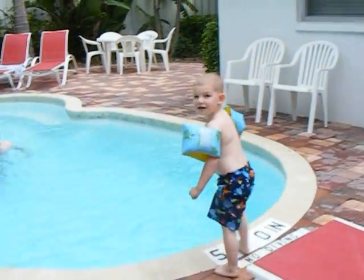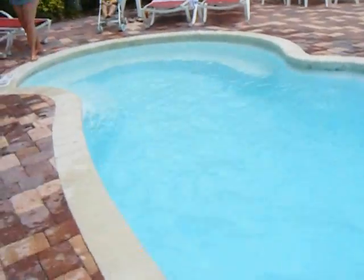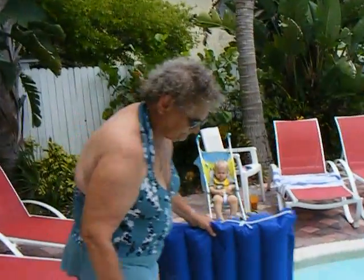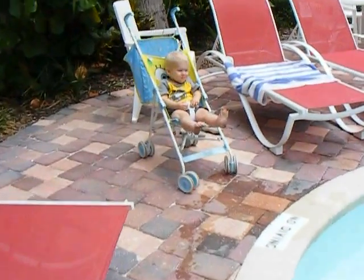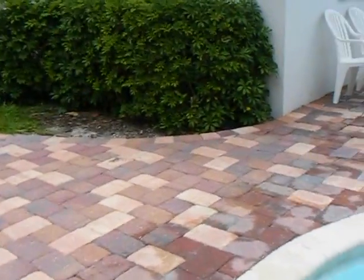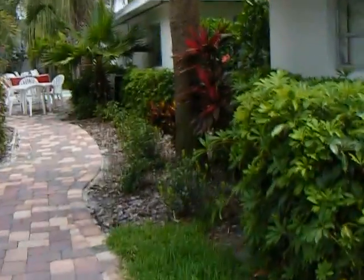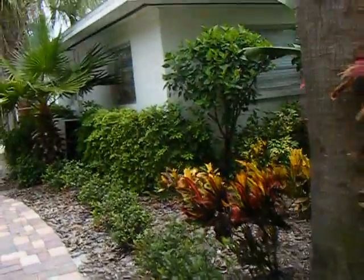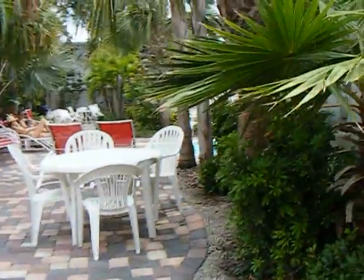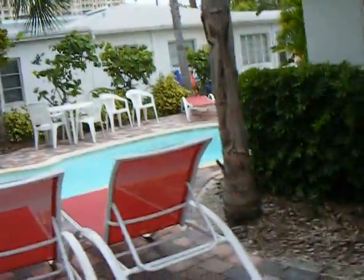Hi honey, you gonna jump in? Good job, baby. Very nice little pool. Very pretty landscaping. Lots of tables and chairs. Hi mom. So I'll take you over to the other side. This is our neighbor's cottage right here, so we share a pool with them. Beautiful landscaping — I mean, they really have done a great job. And then here's the second pool, right over here. Very pretty.